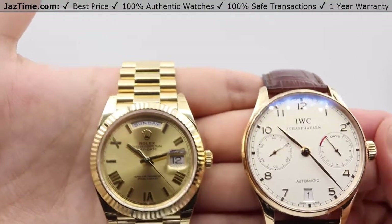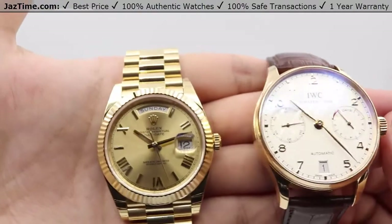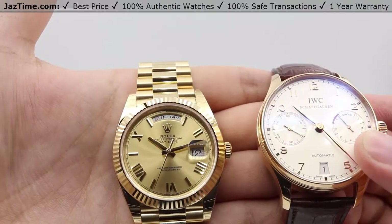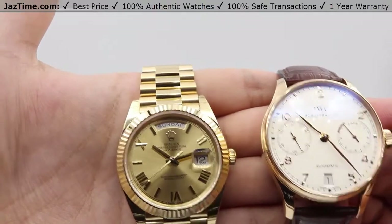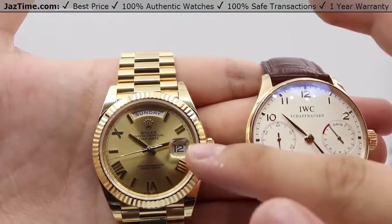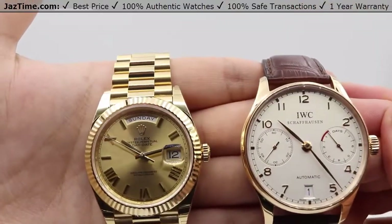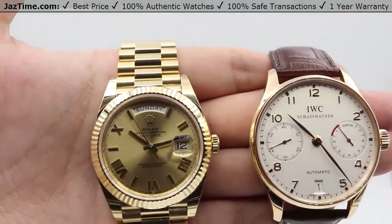For specific configurations and dial colors, there's not much change in the IWC. You're only allowed the IWC in either steel Arabic numerals with a white dial, or rose gold with a white dial, or a black dial with steel Arabic numerals. Whereas for the Rolex, with Roman numerals you can get the champagne dial, which I have here, or a white dial. If you're interested in stick or index markers, you can also get it in champagne, silver, or black dial.